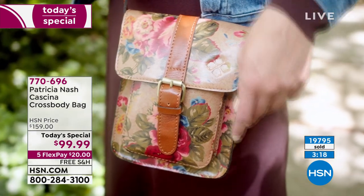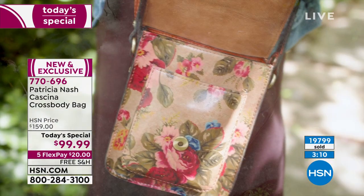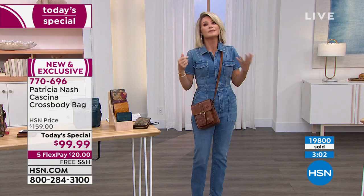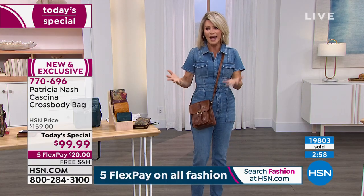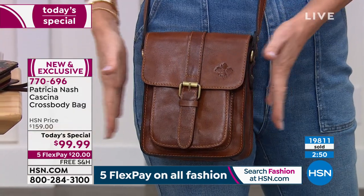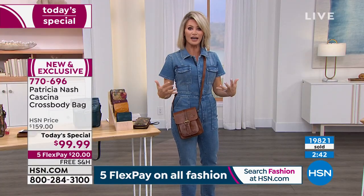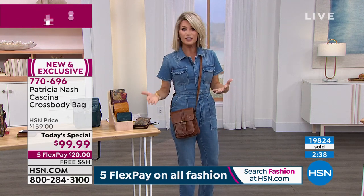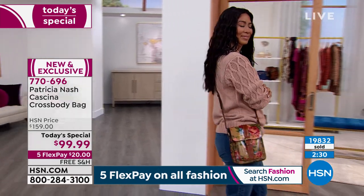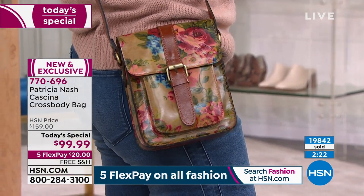A Patricia Nash handbag for under a hundred dollars is an event that will never happen again — it's something very special, that's why it's our today's special. If you fancy yourself a lover of high-quality bags, as women we often have to sacrifice quality for style. That constant battle is over with Patricia today — under a hundred dollars, you get quality and something extremely stylish. This crossbody style is not going anywhere. It fits our whole new leisure lifestyle — we need to be hands-free, a bag we can go to dinner in that looks great with jeans and a great sweater. Patricia does this at such an affordable price.